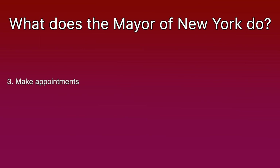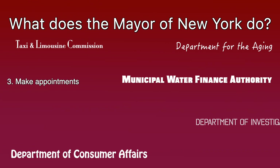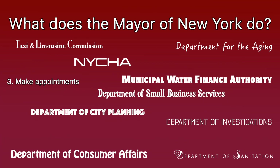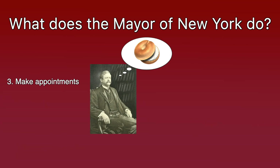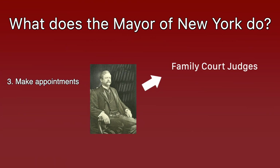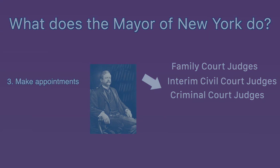Third: appointments. The mayor is tasked with appointing, and if necessary removing, the commissioners who run each citywide department. New York City has over 40 departments that engage in the day-to-day work that keeps the city running — think of the Housing Authority, Department of Small Business Services, or the Department of Health. If mayors think there should be another mayoral agency, they have the power to create one, as long as the city council doesn't object in the first 90 days. The mayor also appoints family court judges, interim civil court judges, criminal court judges, and deputy mayors.